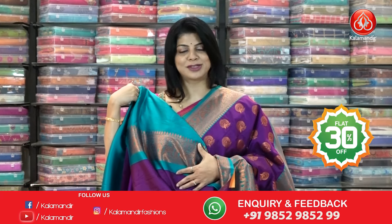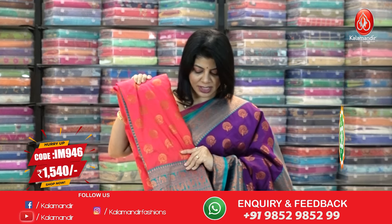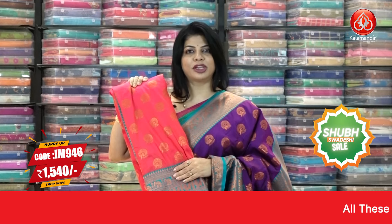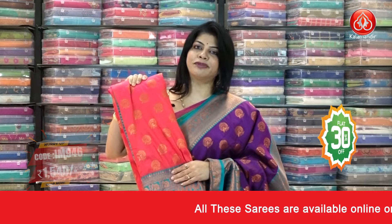We have one more color in this — let's look at that. It's a dual tone peach with rama green, very nice. Same pattern but different color combination. To buy this saree, IM 946 is the saree code, ₹1540 is the offer price.